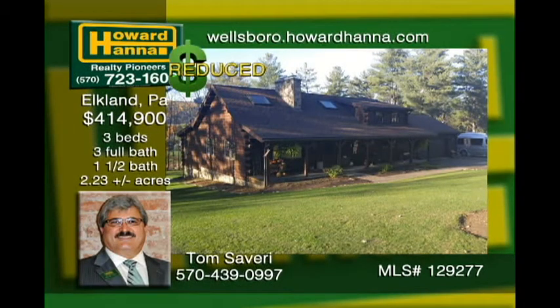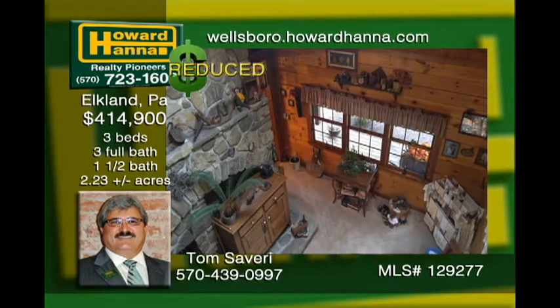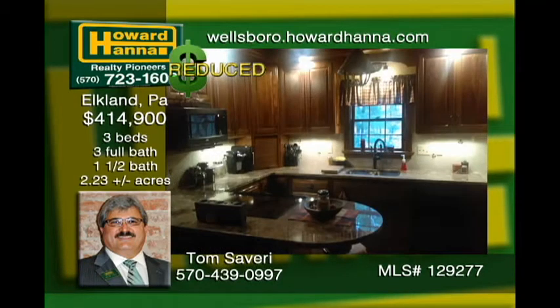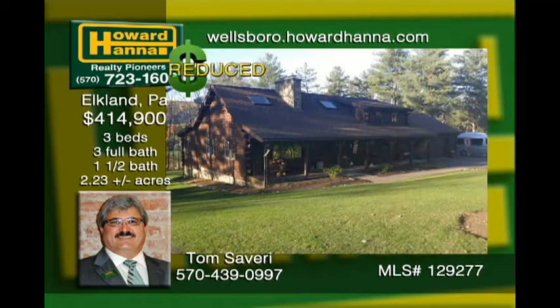This Elkland area custom-built home featured in Log Home Living is close to Corning, Mansfield, and Wellsboro. The warmth can't be overstated from the local fieldstone inside and out, handsome wood interior throughout, and the custom kitchen of black walnut featuring granite countertops. Outside is a nature's paradise of well cared for landscaping. Call for details regarding the extra lot with a 30 by 40 electrified insulated pole barn.